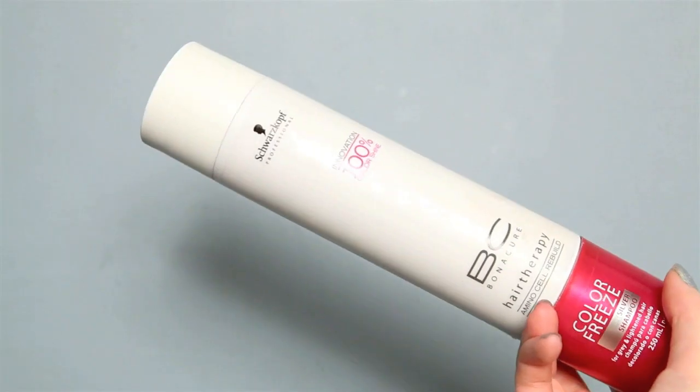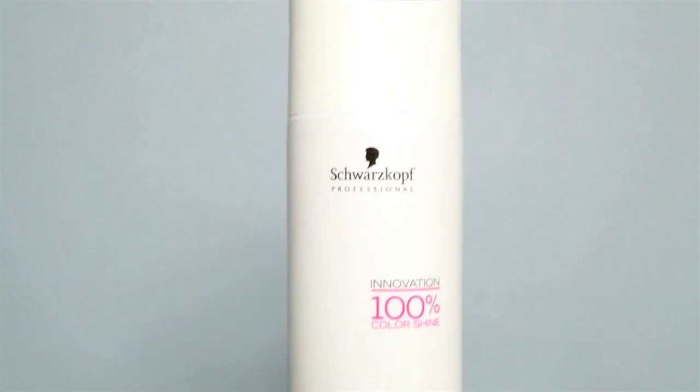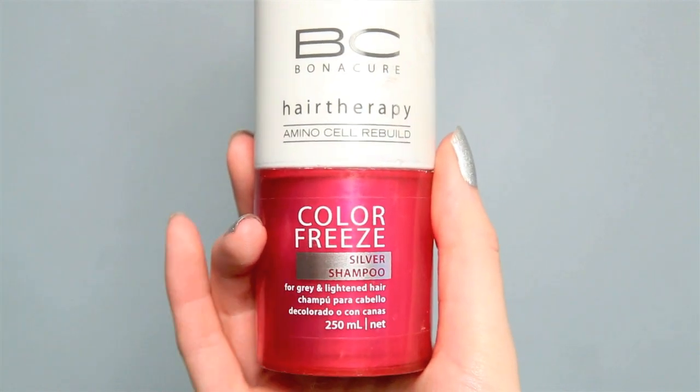I've shot some closer video of this which I'm sure will start playing now, just so you can see the items clearer. This is my favourite silver shampoo. It keeps all the yellowy tones away from the hair. And also for these extensions,